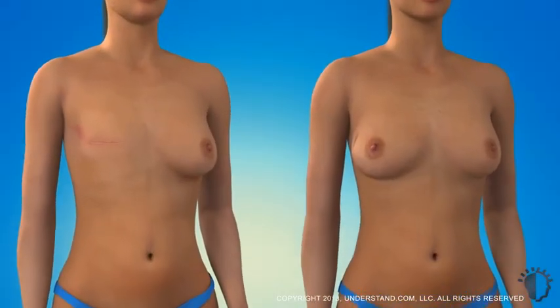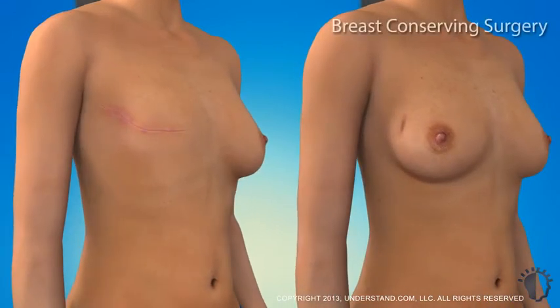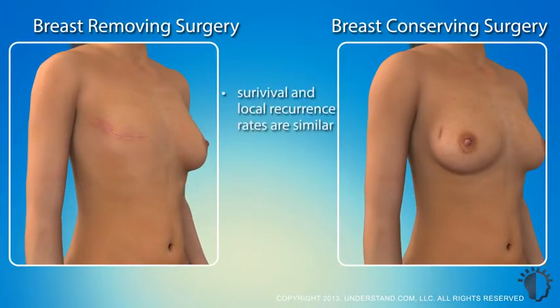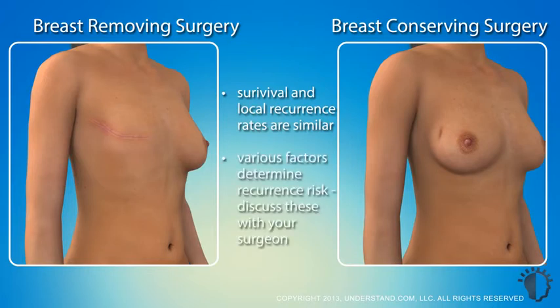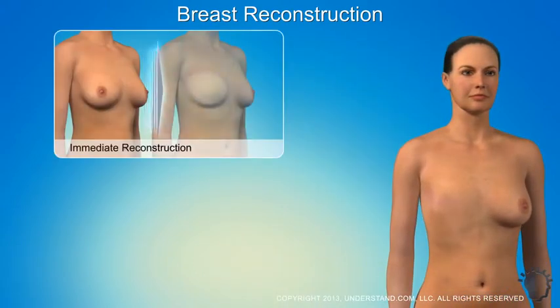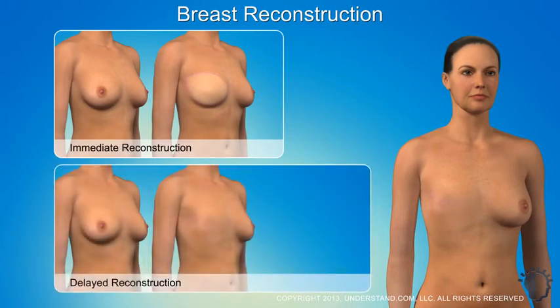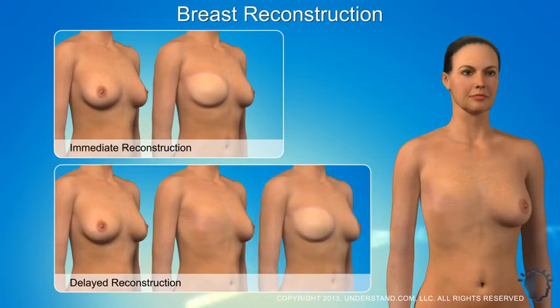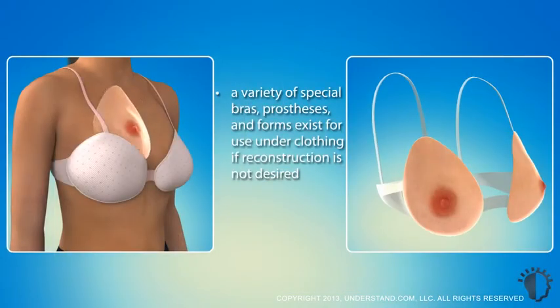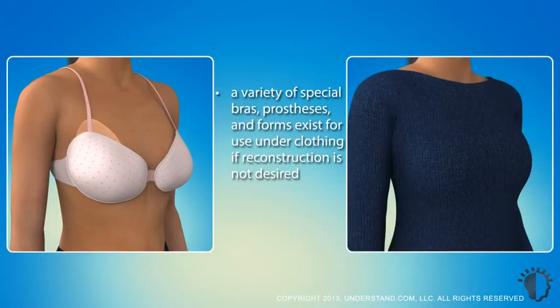Clinical trials have shown a similarity in survival rates and local recurrence of breast cancer in patients who choose either breast-conserving surgery or a mastectomy. Choosing the more aggressive mastectomy surgery does not necessarily guarantee that you will live longer or have a lower chance of the cancer returning. A variety of factors play a role in determining what the risk of the cancer returning could be, and your surgeon will discuss these with you. Another option to consider is whether or not you would desire breast reconstruction after a mastectomy. Reconstruction can be done at the same time as a mastectomy or at a later date. If you choose to have a mastectomy without reconstruction, there are now a variety of special bras, prostheses, and breast forms that can be used under clothing that will maintain your former appearance.